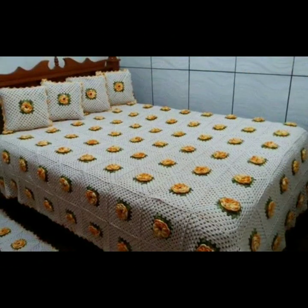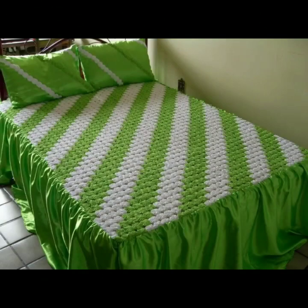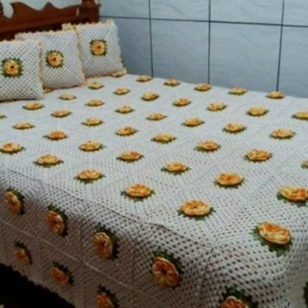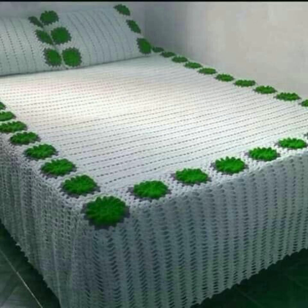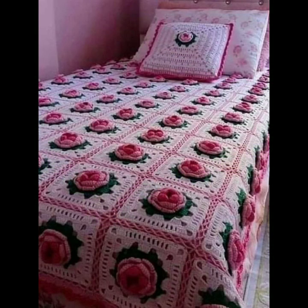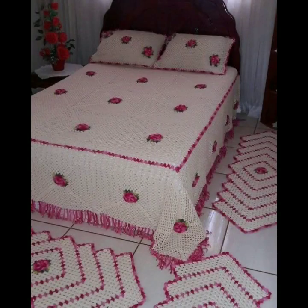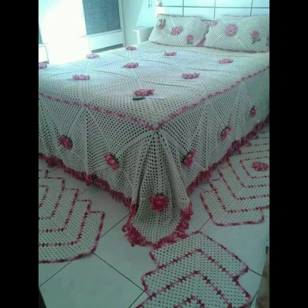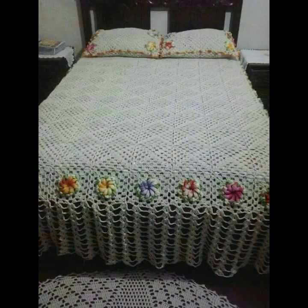If you want to buy these very beautiful crochet bed sheets, I will tell you some website names like AliExpress, iffy.com, and Amazon. Please friends, subscribe to my channel and don't forget to press the bell icon. By pressing the bell icon, you will get all the notifications of my channel and my latest uploaded videos.